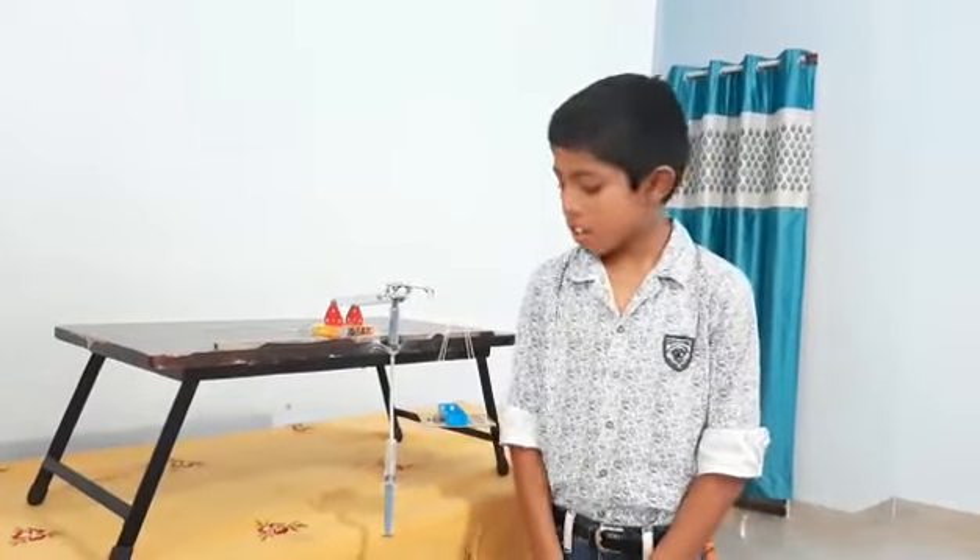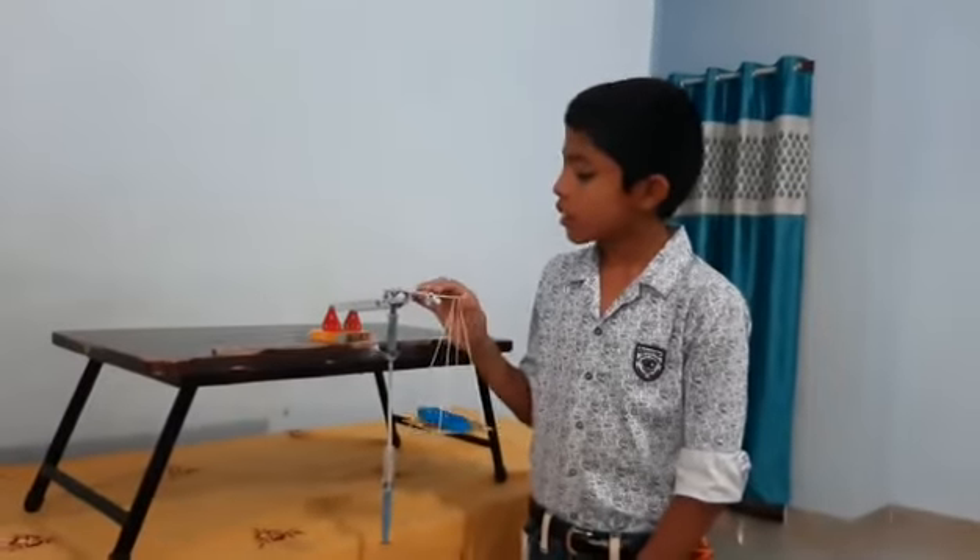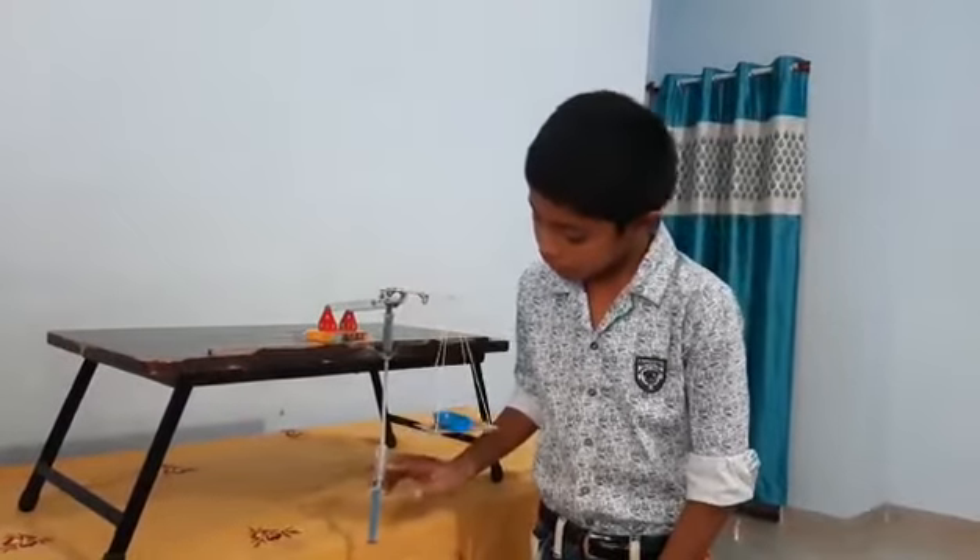Common material which is needed for the experiment is cardboard, thread, and syringe.